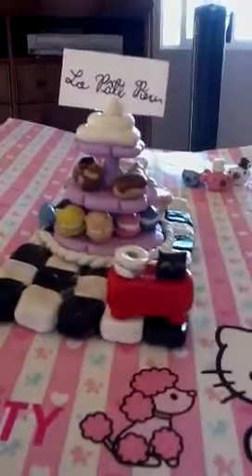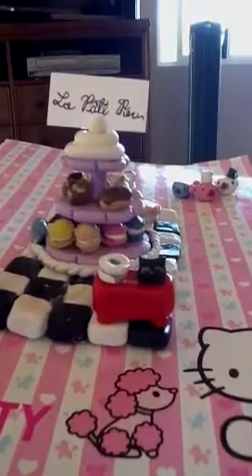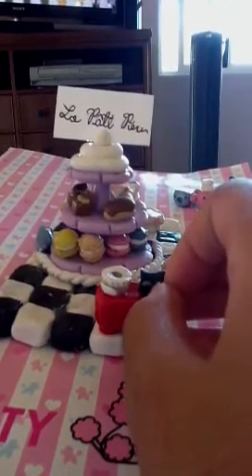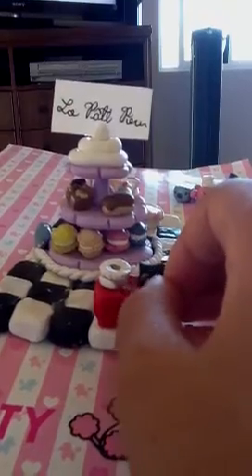Hey guys, today I'm going to show you my contest entry for Savvy Loves' 13,000 subscribers bakery themed contest. I want to congratulate her for 13,000 subscribers — it's a really big accomplishment. I'm sorry for the background noises; I'm watching Cake Boss.